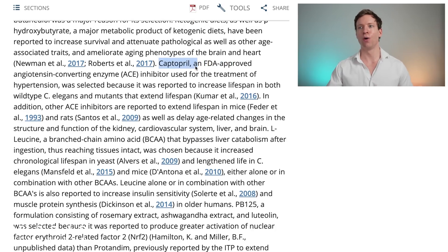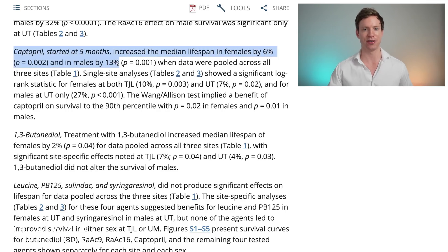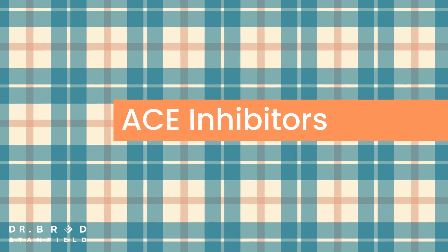The final molecule tested was captopril, an angiotensin-converting enzyme inhibitor, or ACE inhibitor — a class of medication I commonly prescribe to patients to treat blood pressure. They found that captopril, when started at five months of age in these mice, increased median lifespan in females by 6% and in males by 13%. This is interesting because captopril is actually the second ACE inhibitor tested by the ITP — the first, enalapril, didn't affect survival. ACE inhibitors are one of the classes I commonly use to help treat a patient's blood pressure after correcting diet, exercise, and sleep.